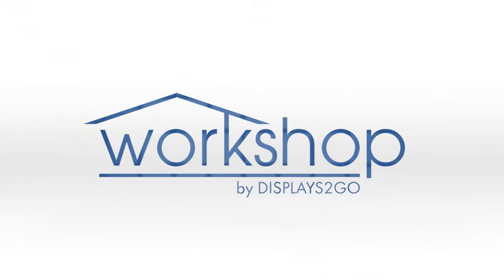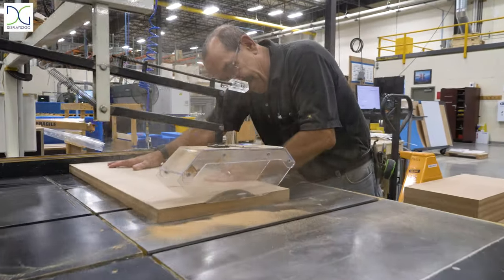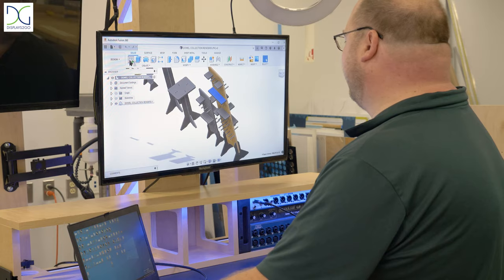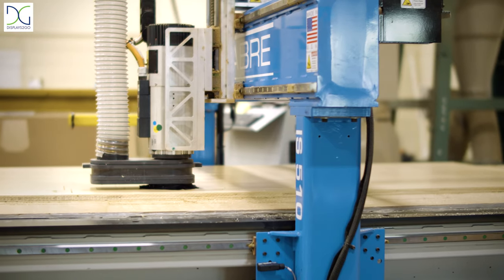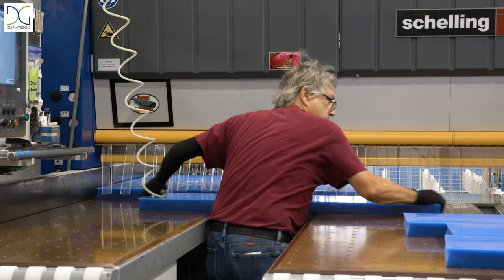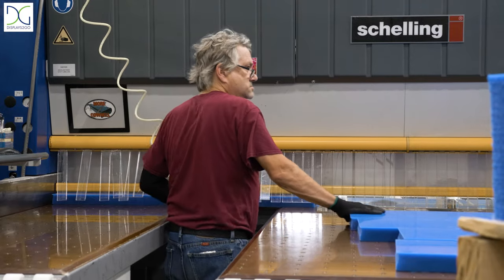Since 1974, Displays2Go has been producing many of our top-selling products completely in-house. From development to production, Displays2Go's The Workshop series continues to grow to include more high-quality displays without the high price tag.